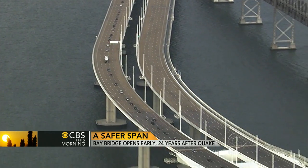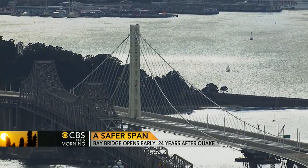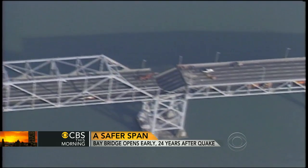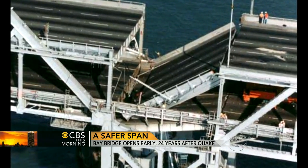The decks of the new bridge are side by side rather than on top of each other — in part for the better views of the bay, but mostly to avoid another catastrophe like the one that occurred in 1989, when a 6.9 magnitude earthquake severed a section of the eastern span.